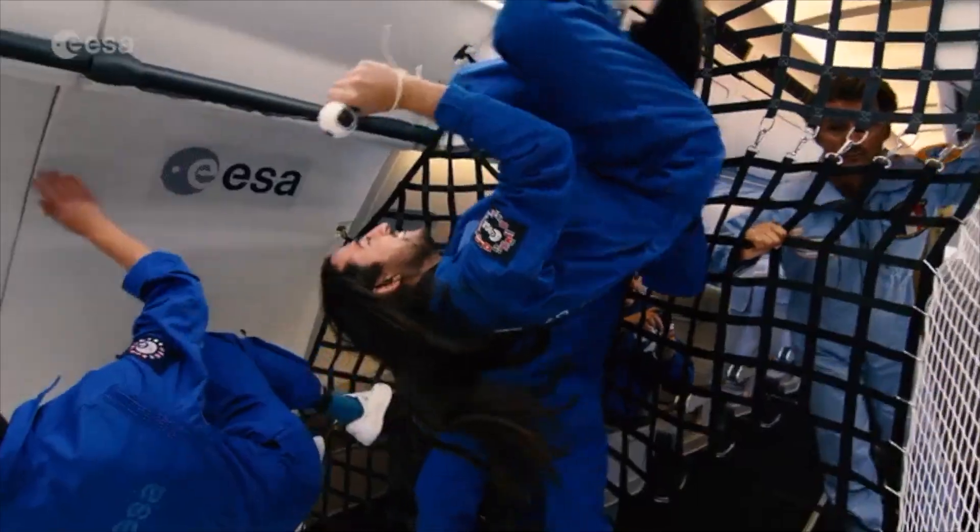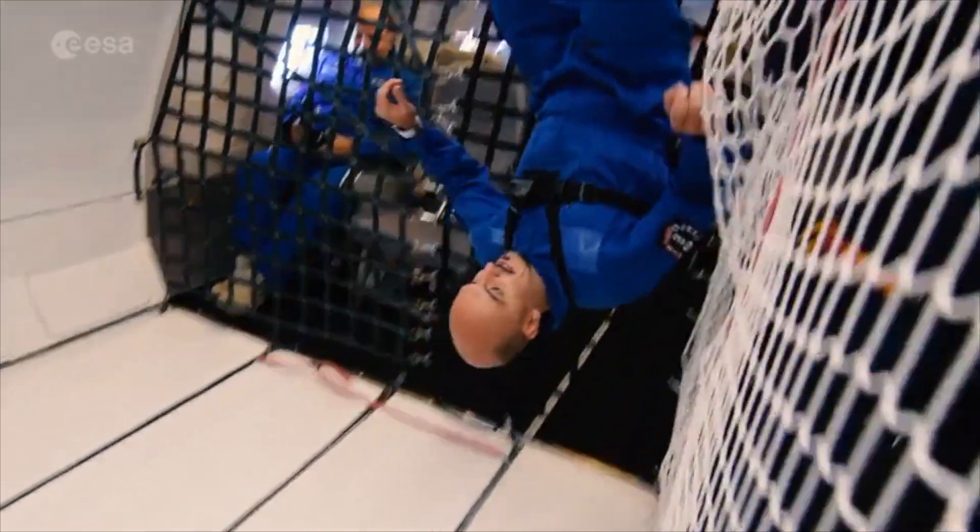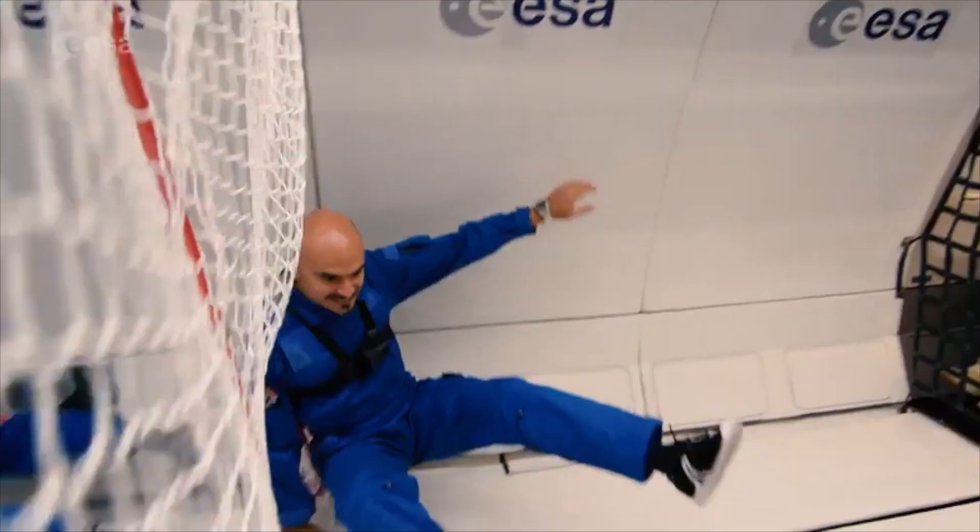Microgravity, on the other hand, is where the gravitational force experienced is so small that you appear weightless. True microgravity cannot be simulated here on the ground on Earth, and that's why we need to go to space.